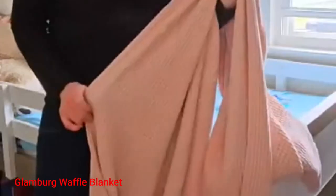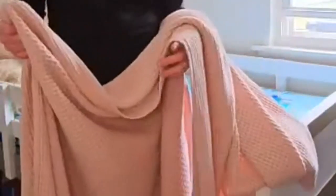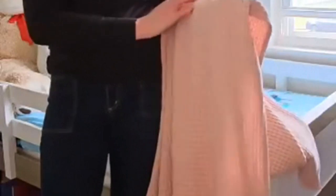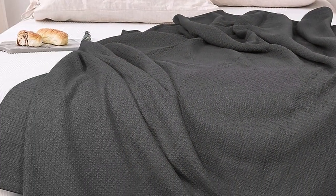Number 4: Glamberg Waffle Blanket. The Glamberg Waffle Blanket is the perfect addition to any bedroom. It's made from premium long staple combed cotton, creating a luxurious level of softness and comfort. The blanket comes in many beautiful colors that you can swap out every season. Its lightweight design makes it ideal for layering with any bedding ensemble, while its durability ensures it will last through many cold winters and warm summers.